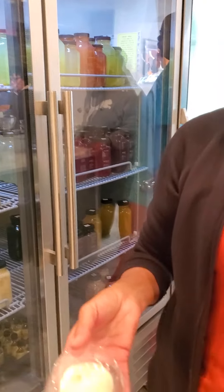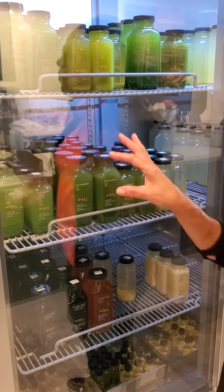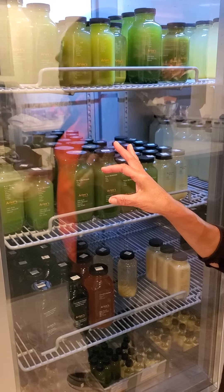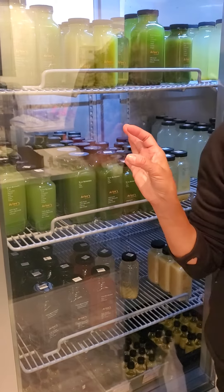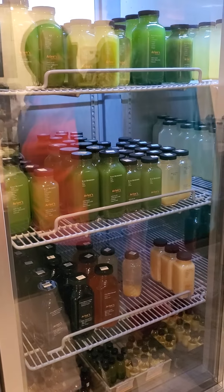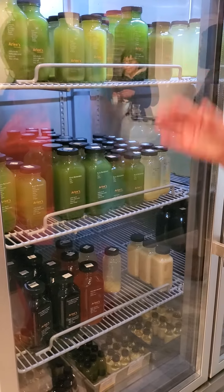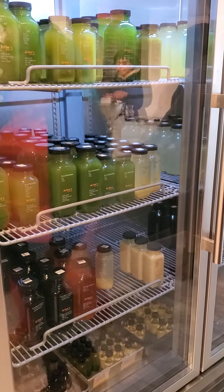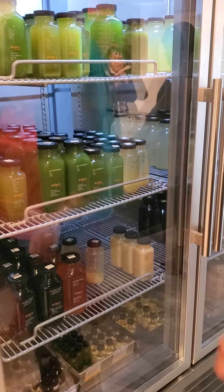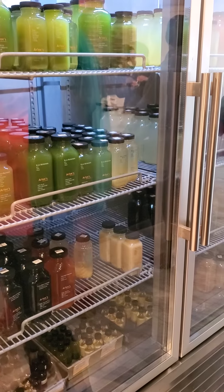The juices here are meal replacements. They can also be used for cleanses — that would be six bottles, one every two hours. You can do a juice cleanse or a meal replacement if you don't want lunch or breakfast. I have one every morning to get myself going. It gives me energy and sustains me all day. That's my breakfast.